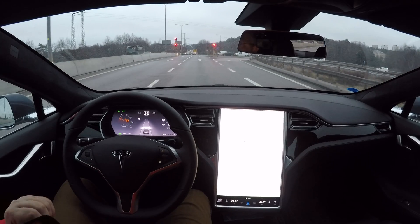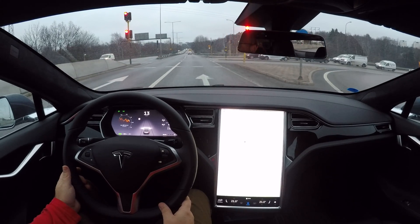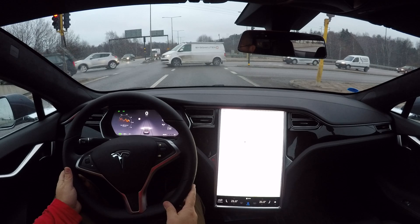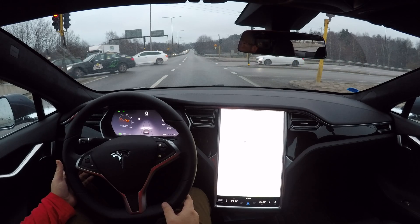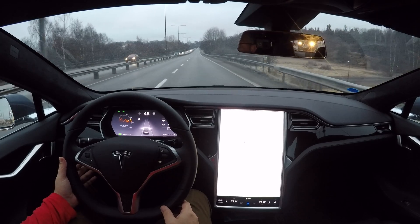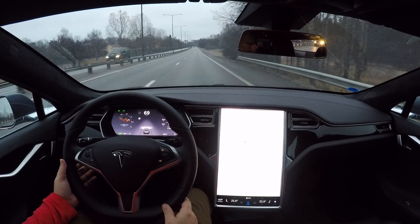Hi, it's me again, and today I'm testing out firmware 8.1 17.11.3. We're going to try out my normal test route for local autosteer on local roads. The speed limit is still 50 kilometers an hour, so we will not be able to go at the 70 kilometers an hour as we have here on the road. I'm going to go a little bit ahead and let the other cars pass before we engage.